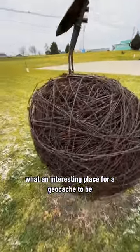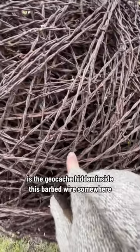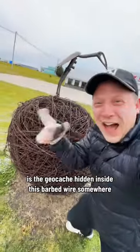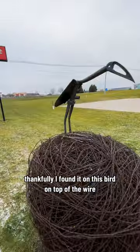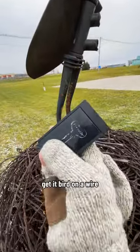What an interesting place for a geocache to be, near this big ball of barbed wire. Is the geocache hidden inside this barbed wire somewhere? Thankfully, I found it on this bird on top of the wire. Get it? Bird on a wire?